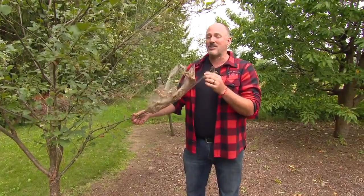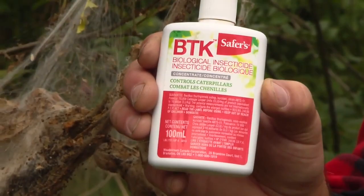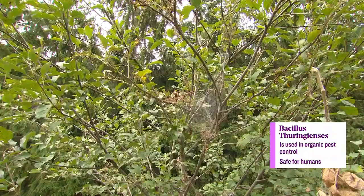So instead, you can treat these. One of the products that I like to use — and I've got that in my pocket here — is a product called BTK. BTK is a natural forming bacteria called Bacillus thuringiensis. Pardon my Latin there. But it's a bacteria that forms in the ground that feeds on the caterpillars themselves, getting rid of them so that you don't have to worry about them.